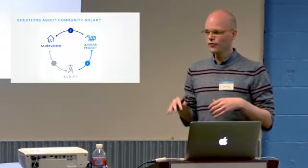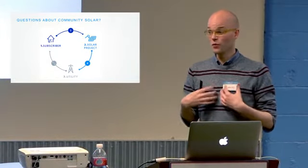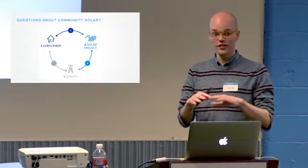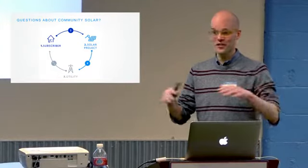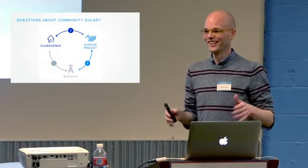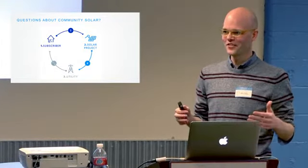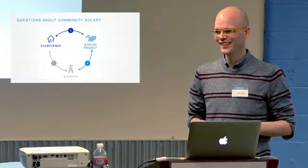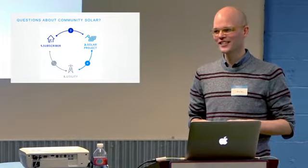That covers most of the community solar story — how you pay, how you get your bill credit, the length of the agreements, and what it means to get out. Before switching over to show you the web application and what we're trying to do as a shopping tool for community solar, let's pause here for any more questions.